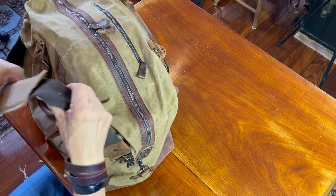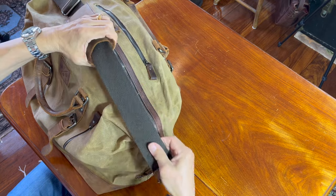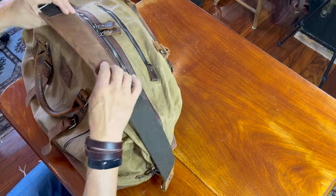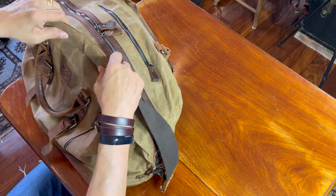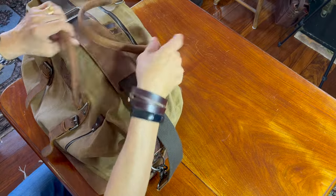The shoulder strap is also affixed to the same D-ring, which is properly reinforced and riveted. So overall the construction is really very solid. The shoulder strap is a webbing material with a leather and canvas padding — very soft, very comfortable, very nice. Let's go inside.